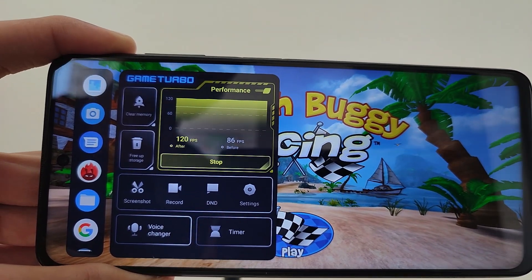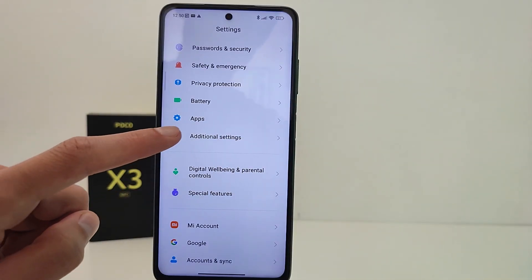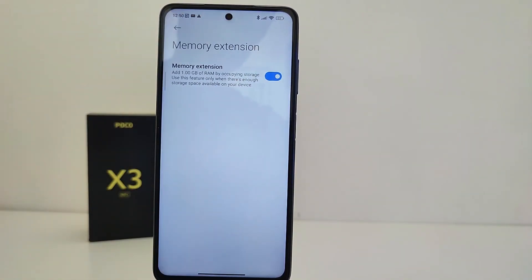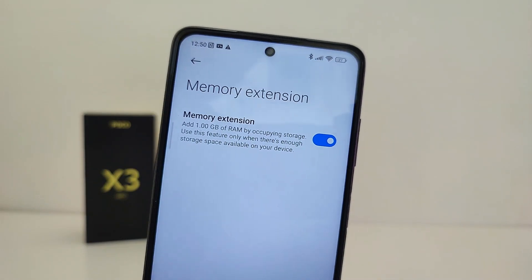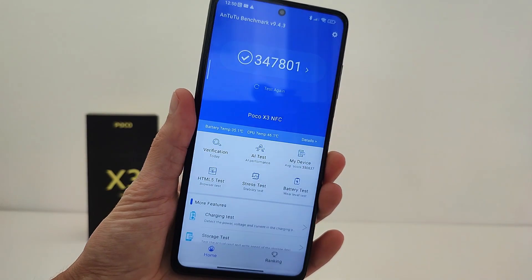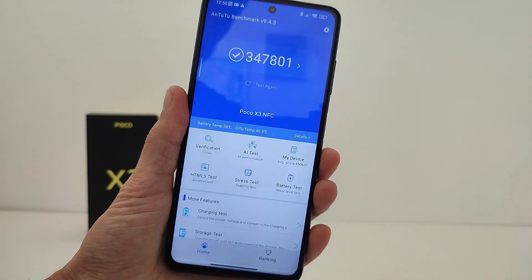Under Settings there is a Voice Changer, Timer, and Additional Settings including Memory Expansion — RAM can be expanded using internal memory. The performance for POCO in this new update is good; for example, the Antutu benchmark score has not decreased.